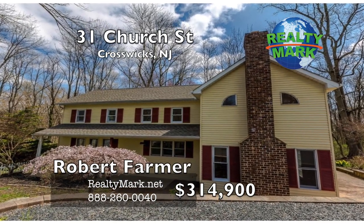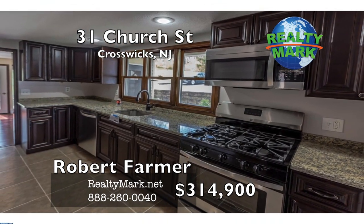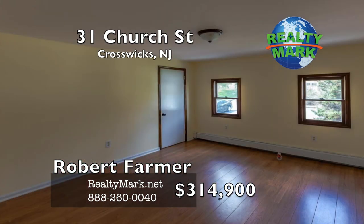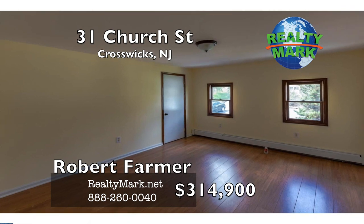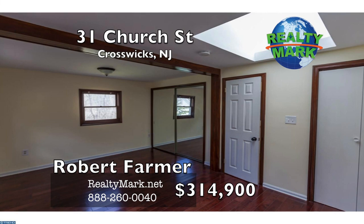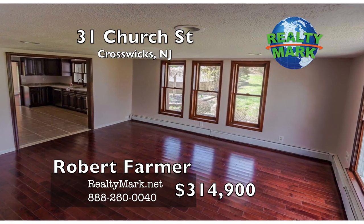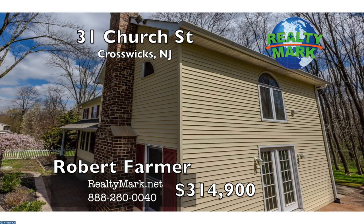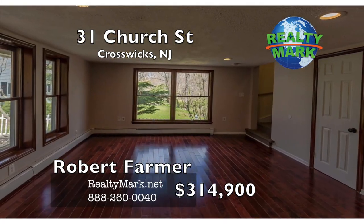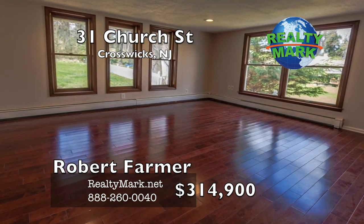Recently restored historic home with an upgraded kitchen, new granite countertops and stainless steel appliances. Living room with a fireplace and dining room feature gleaming hardwood floors. Full bathroom on the first floor, laundry hook-up on the first floor. Master bedroom with a full bathroom and his and hers closets, big windows with a very nice view. The second bedroom has a skylight for natural lighting. The third bedroom has mirrored walk-in closet doors. New flooring, new light fixtures, new roof, new hot water heater, new boiler and pipes. The property location provides easy access to major highways, shopping centers, and public transportation. Call Robert Farmer for more information.